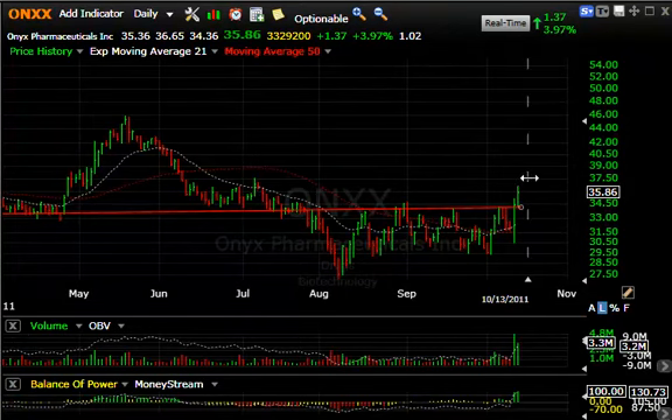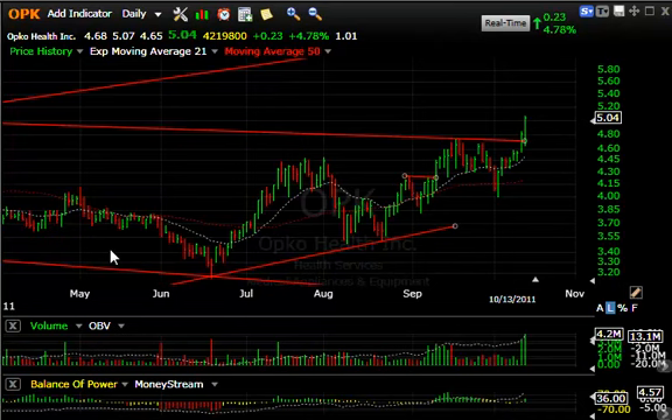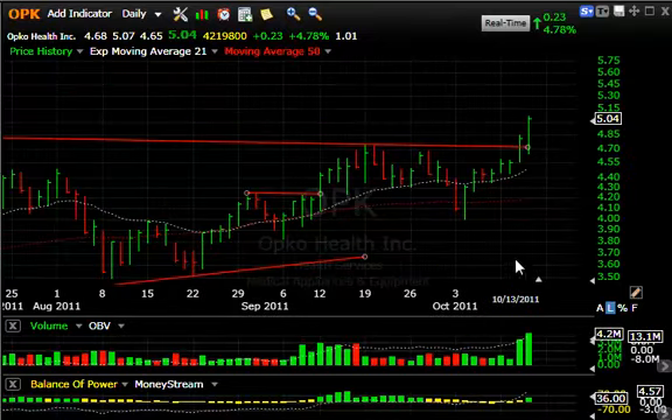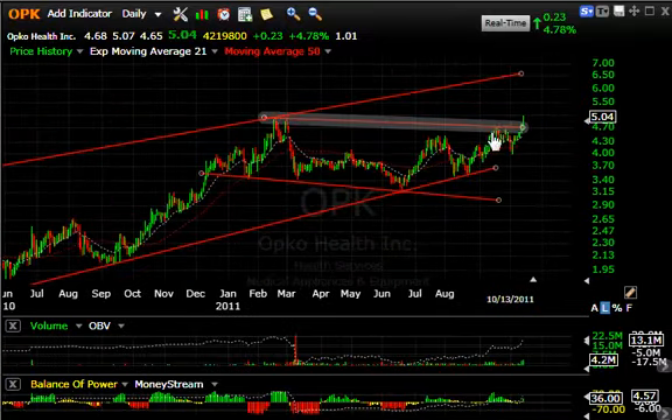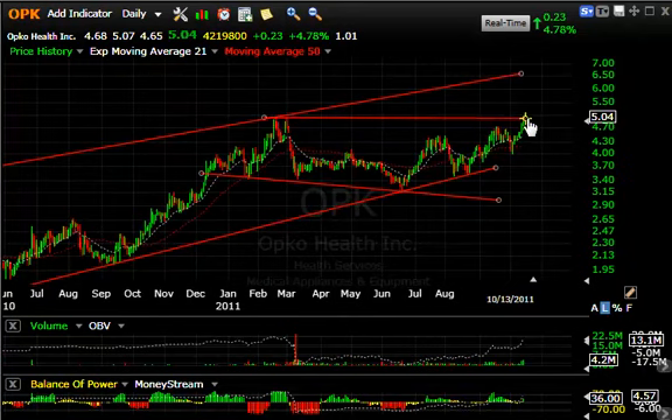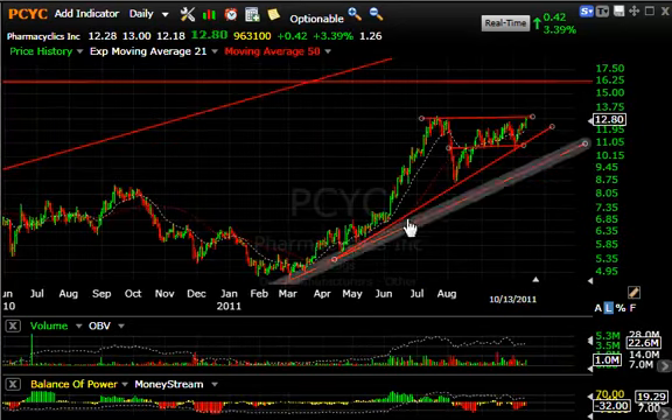OPK had a big day today — 4.2 million traded, up nearly five percent. As you can see, the stock broke out over key resistance, coming out across this line, but it's right up against the double top from January and February/March. If broken, that could lead to a target around 6.75–7.00 — my next target for OPK.